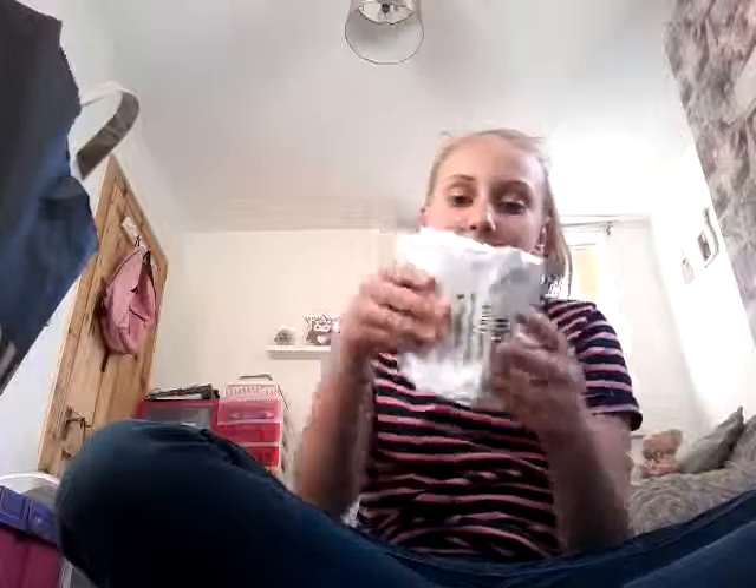Funny story — the first time I had a Lush product I got the Big Bang bubble bar, my favorite, and I just dunked the whole thing in. It couldn't snap, it was so crazy. But yeah, let's move on to the next thing!